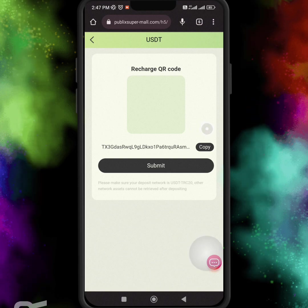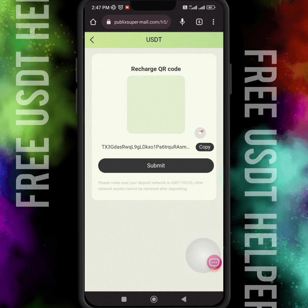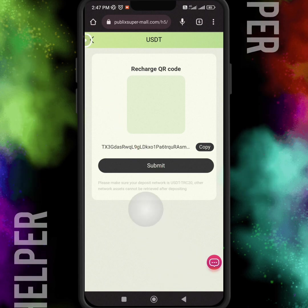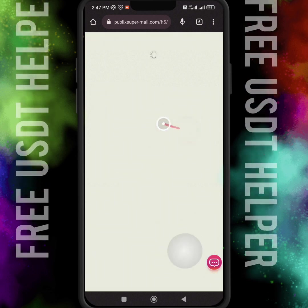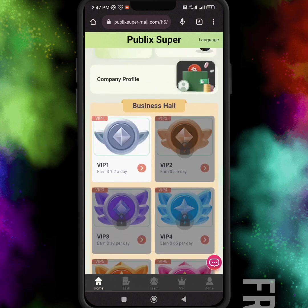If you want to invest, just click on the recharge option. Once you click on it, this page will open. Copy the USDT TRC20 address shown. Do not recharge any other assets on this address except TRC20.